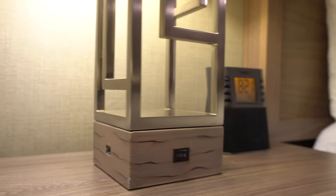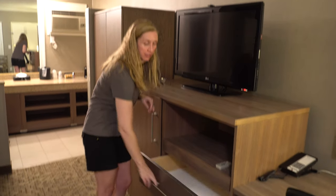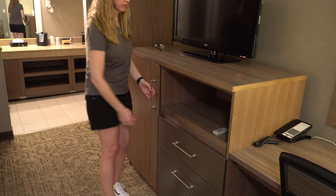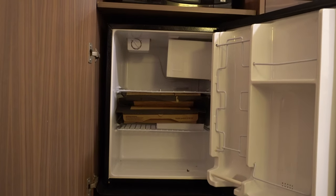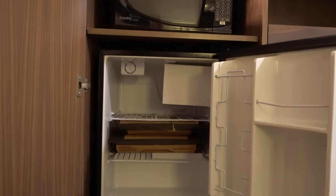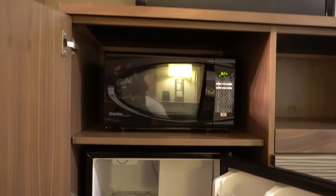There is a lamp here. On one side is a regular outlet, and on the other side is a USB, which is really nice. Over here we have the TV and a little dresser. Inside here is a really big mini-fridge and a microwave. We always really enjoy having a microwave in our room because it saves us a lot of money on breakfast items.